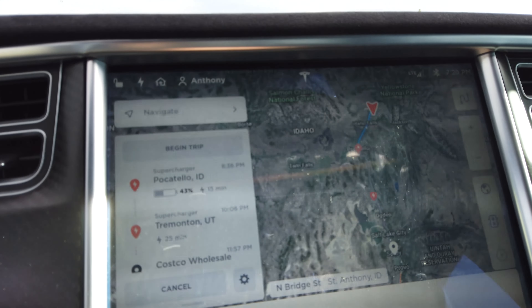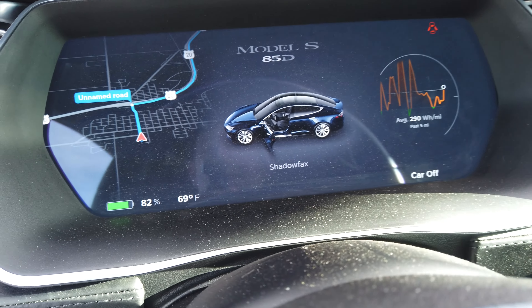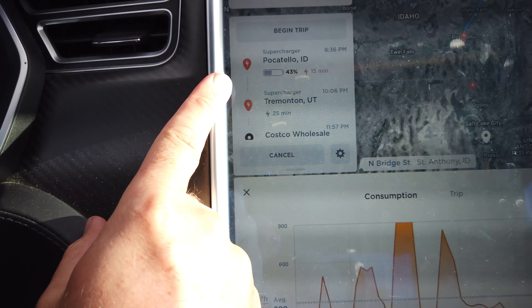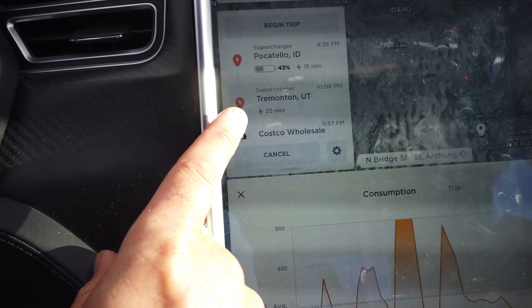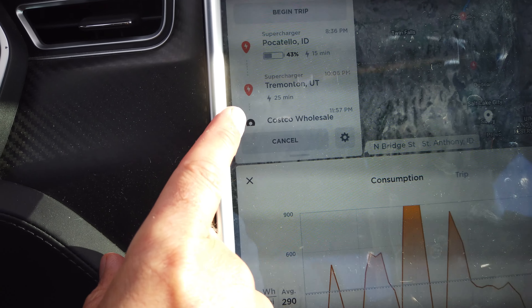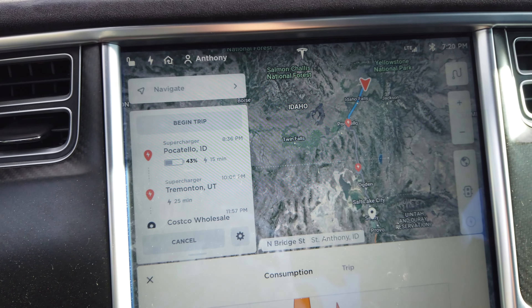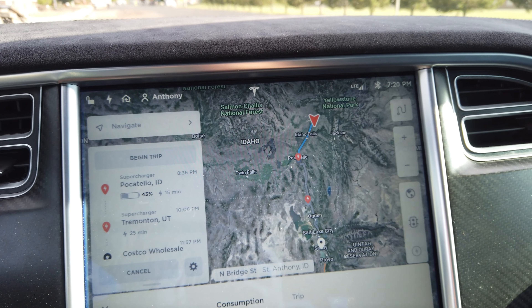I'm on my way home now. On the way up I stopped at Idaho Falls and Pocatello to charge. On the way back I'm leaving at 82% battery. The navigation says to stop in Pocatello for 15 minutes, arriving there at 43%, then stop in Tremont for 25 minutes, and then I'll get home. I'm not going to stop at every supercharger on the way back since that's unnecessary.